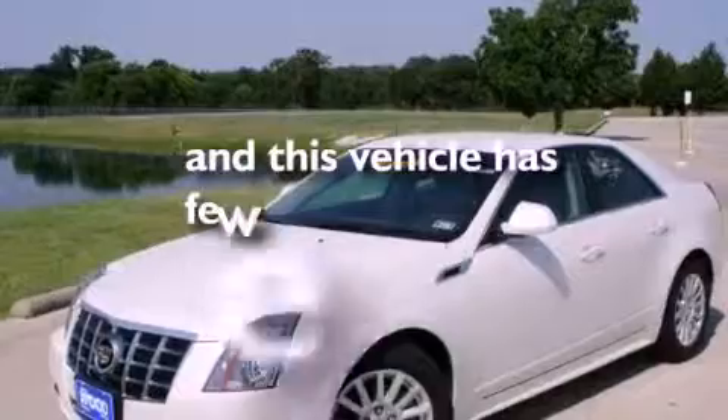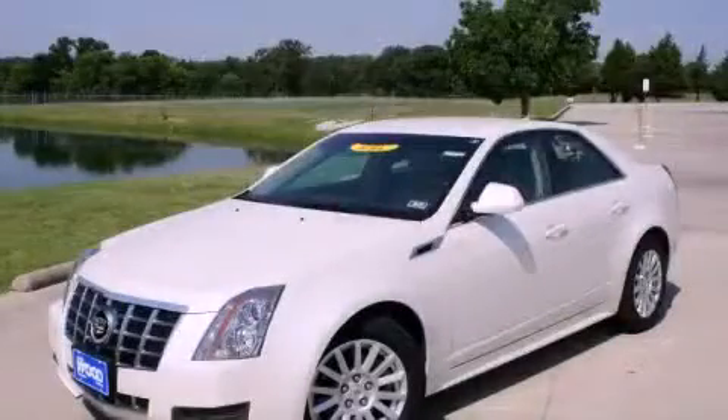This vehicle has fewer than 6,000 miles on the odometer. Contact us today to arrange your test drive.